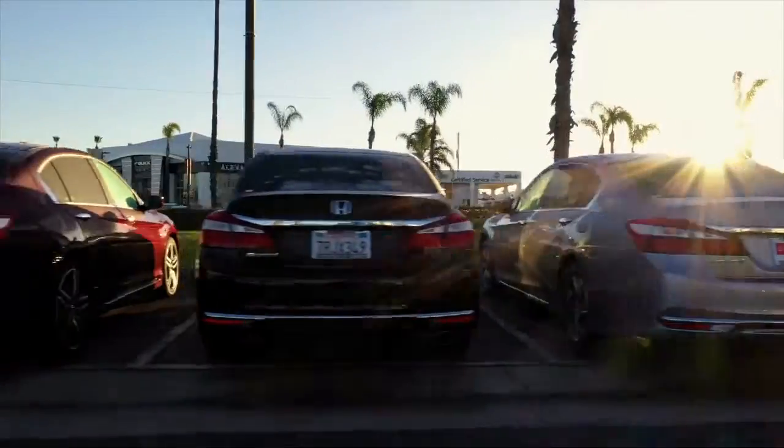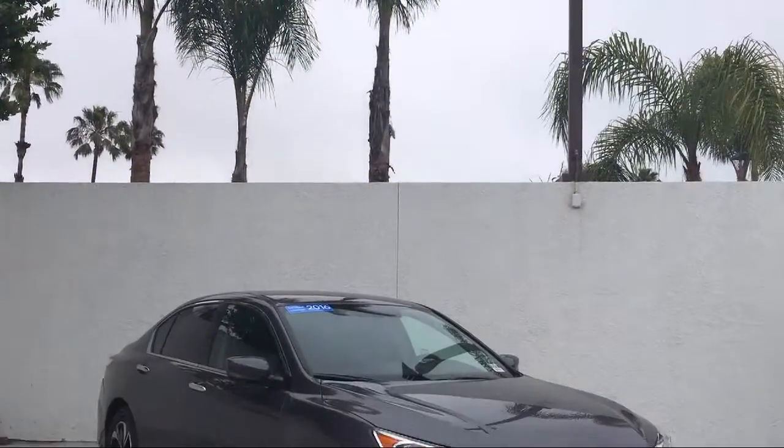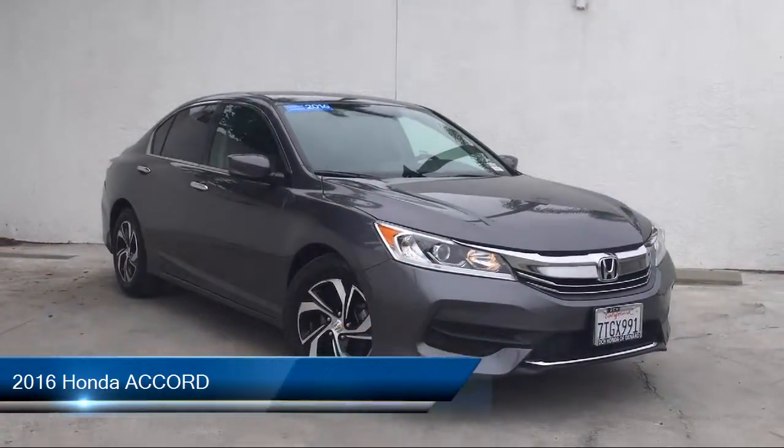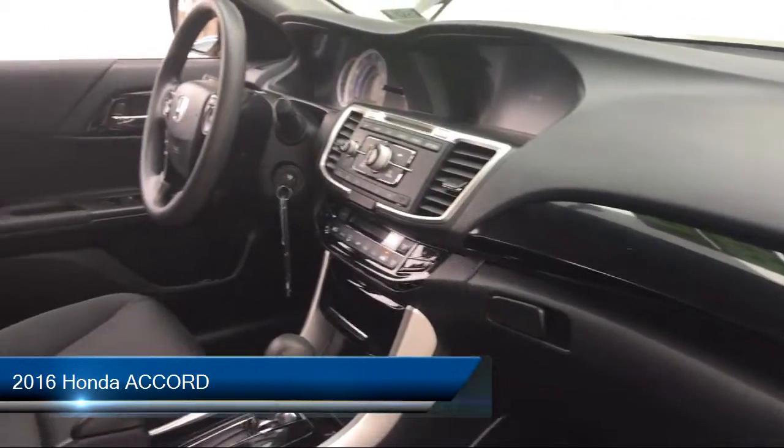Welcome to Honda of Oxnard, your premier destination for purchasing a vehicle. Here's a look at another one of our great vehicles in our inventory. It comes equipped with many standard and optional features and has less than 60,000 miles on the odometer.